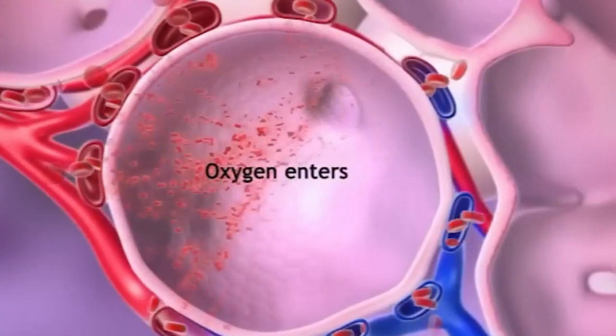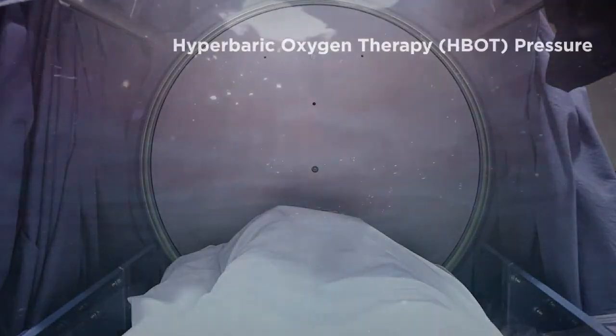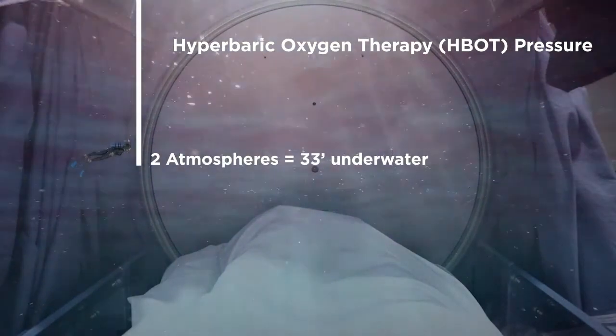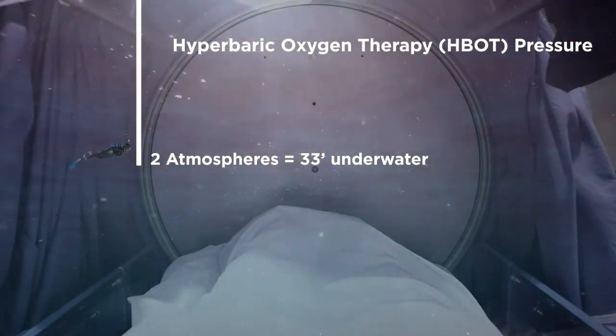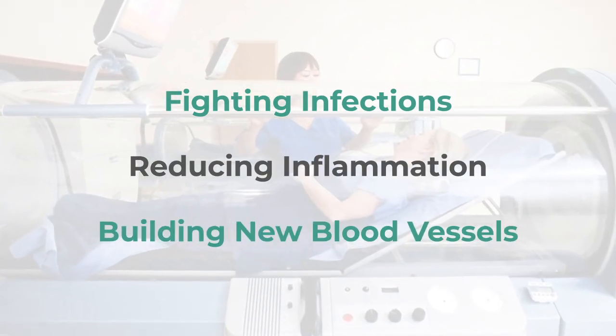Picture a pressurized chamber filled with pure oxygen — that's HBOT. It dissolves more oxygen in your blood compared to normal air, like force-feeding oxygen to your cells. This oxygen boost can do some pretty amazing things, like fighting infections, reducing inflammation, and building new blood vessels.